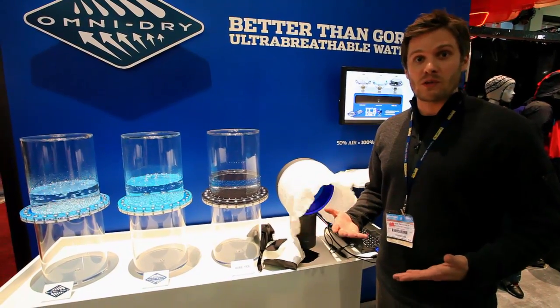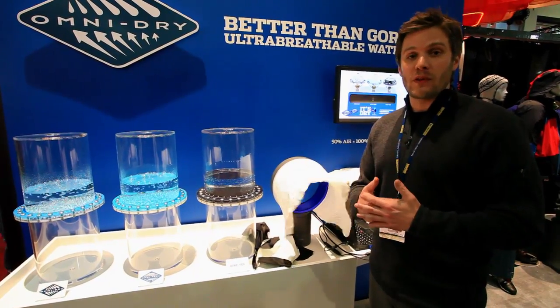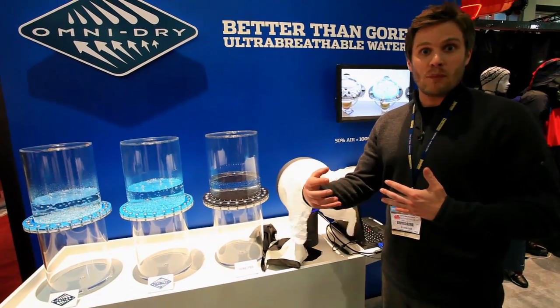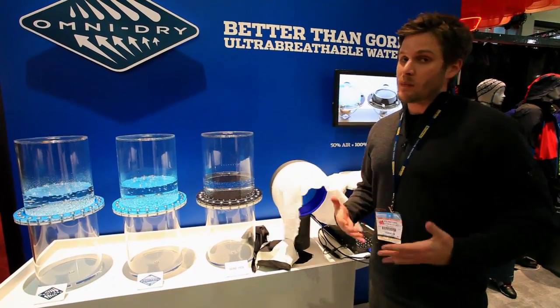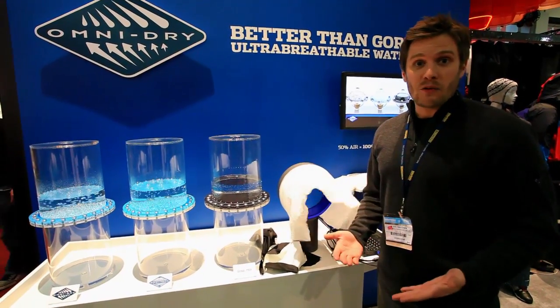Traditional waterproof materials basically require you to sweat in them and actually build up moisture on the inside of that membrane. Then it works like a sponge to suck that moisture out. The problem is by the time you've built up sweat inside that jacket, you're already uncomfortable — you're either hot, you're cold, you're just not comfortable.